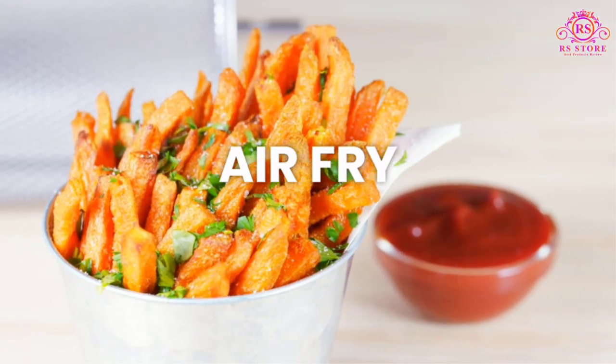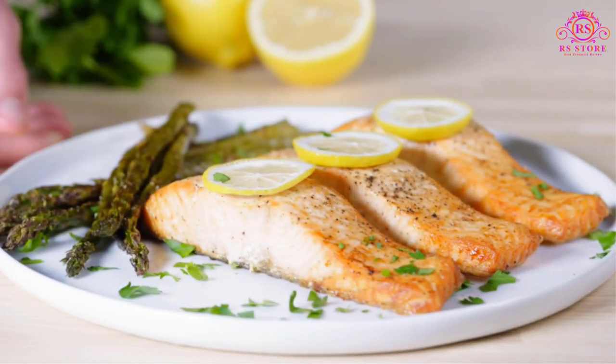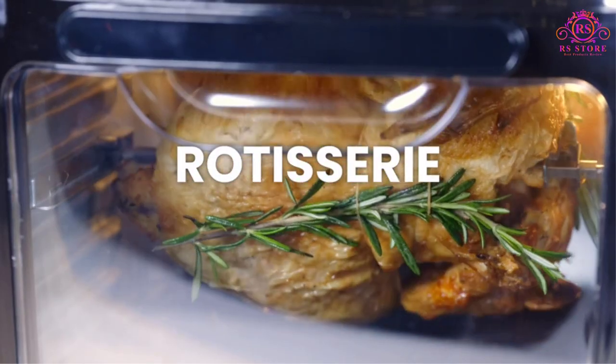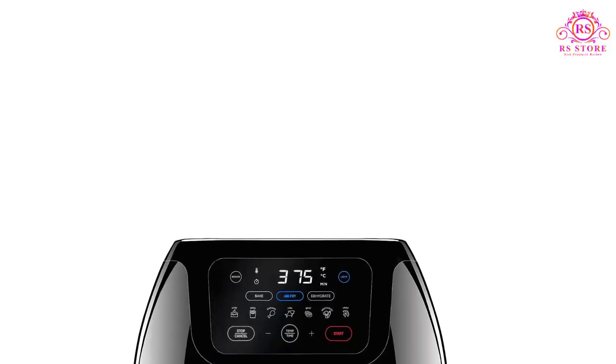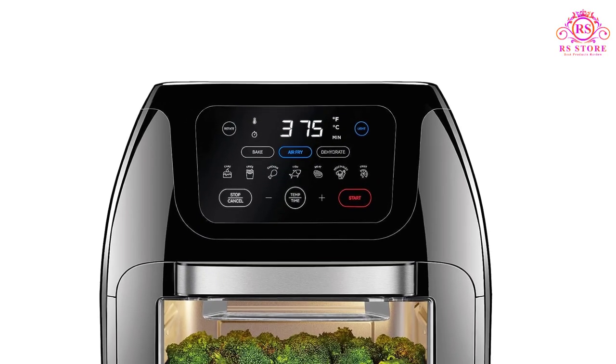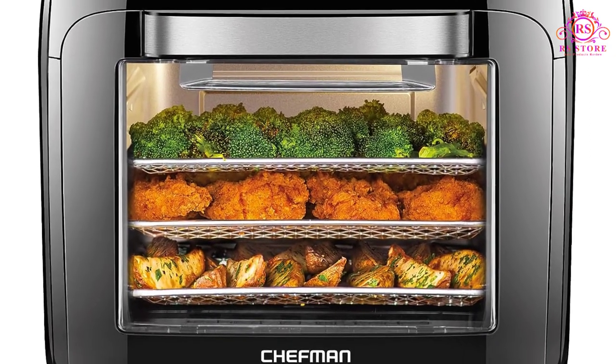The Chefman Multifunctional Digital Air Fryer Plus Rotisserie Plus Dehydrator Plus Convection Oven is the epitome of convenience and versatility in the world of countertop cooking. This all-in-one marvel takes the hassle out of meal preparation, delivering speedy, healthy, and delicious results across a spectrum of cooking styles.